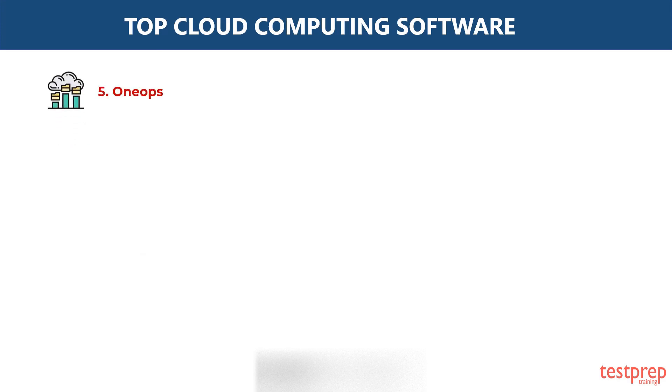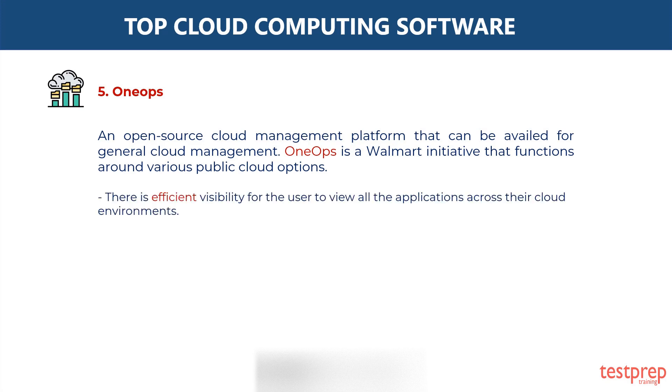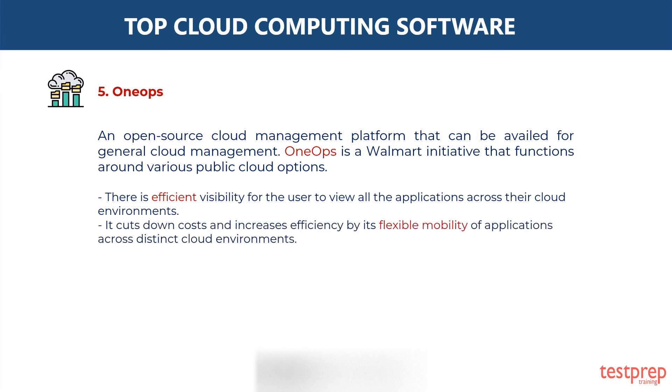Fifth, OneOps. An open-source cloud management platform that can be availed for general cloud management. OneOps is a Walmart initiative that functions around various public cloud options. There is efficient visibility for the user to view all the applications across their cloud environments. It cuts down costs and increases efficiency by its flexible mobility of applications across distinct cloud environments.